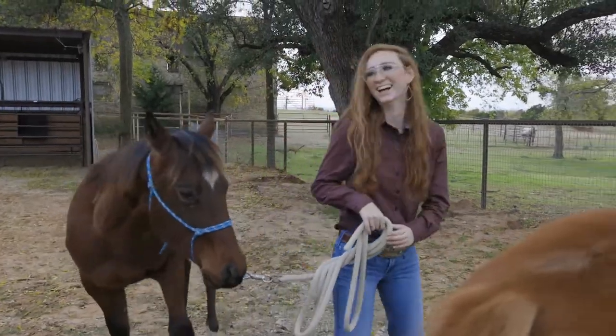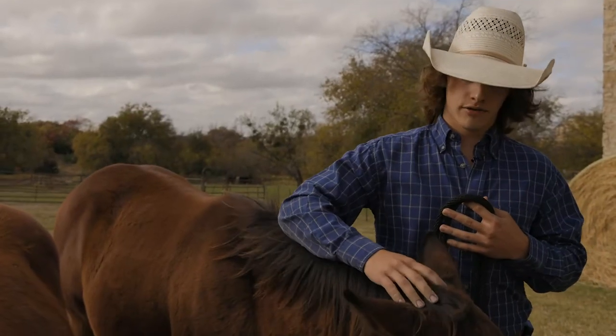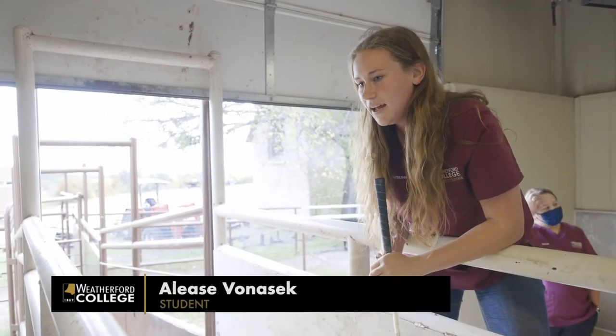We are the number one cutting horse capital of the world. What that means for our veterinary technicians is that they need to be prepared when they go out into the field to handle these animals. The equines in this area are used for working farms and ranches — they're not just pets. I'm in this program to be an equine vet tech.